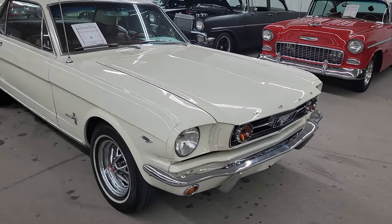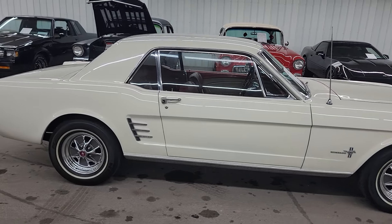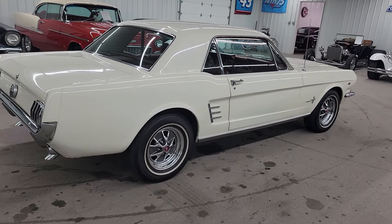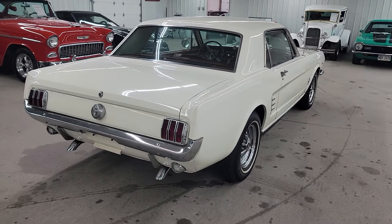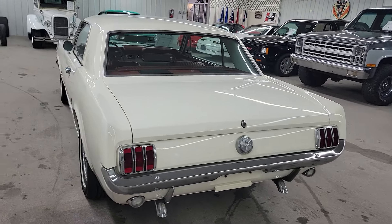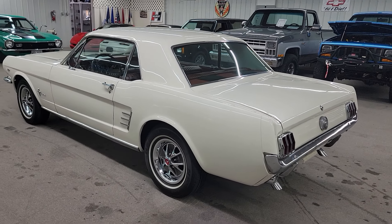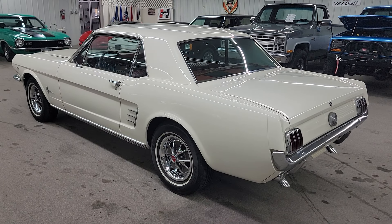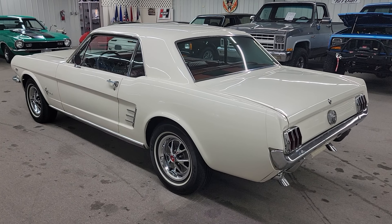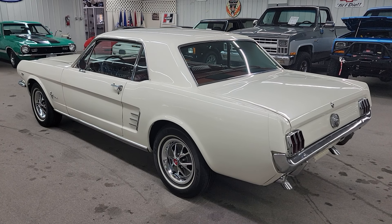We do offer great financing options. We can ship this to you nationwide. You can send out your inspector, come look at it, test drive it, check it out. We think you'll love it. 618-336-5210.